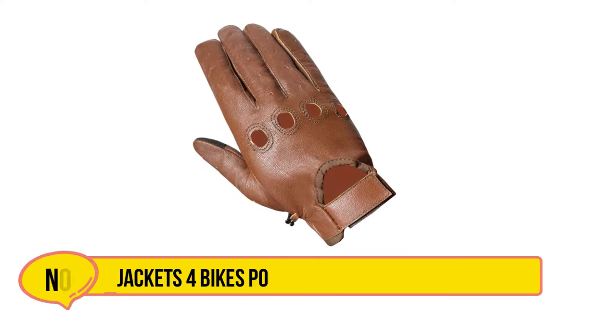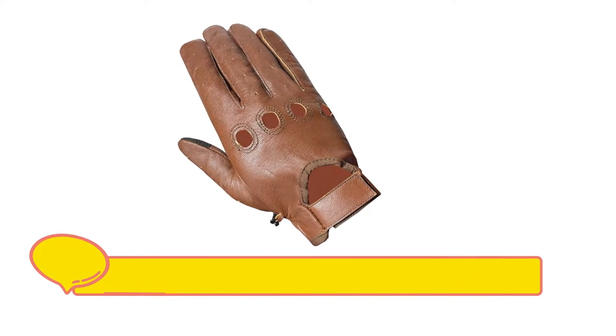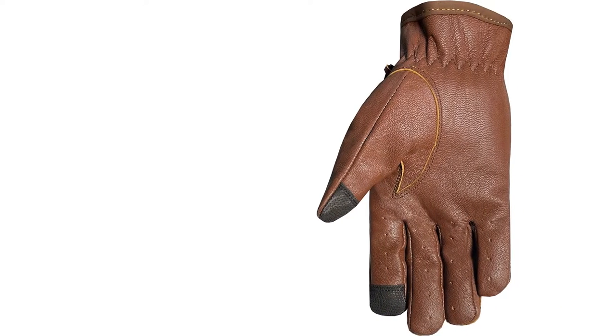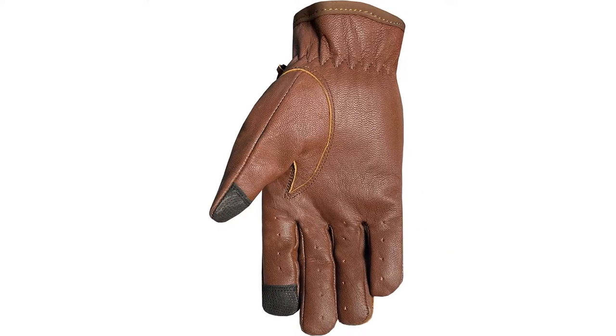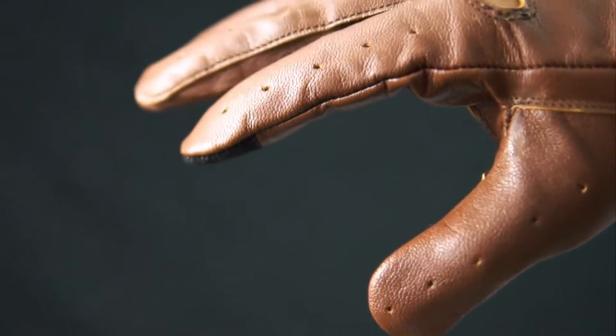Our second option is Jacket's 4Bikes Police Leather Driving Gloves. These are very well-designed and well-built gloves for a very reasonable price. The leather is designed to be extremely soft while very tough. The manufacturer doubled down on that toughness by going with a del-stitch construction. The seams are extremely tough and able to stand up to a decent amount of punishment.